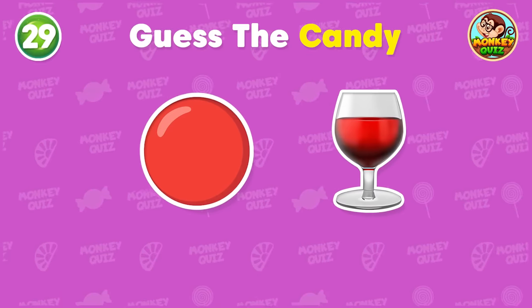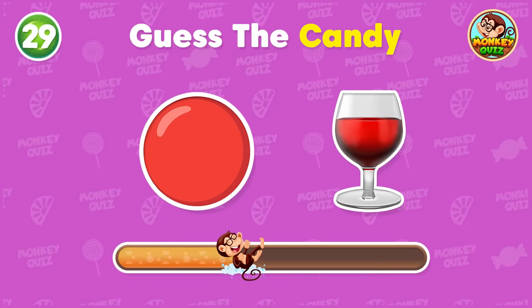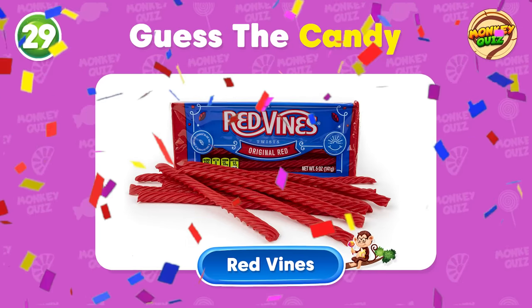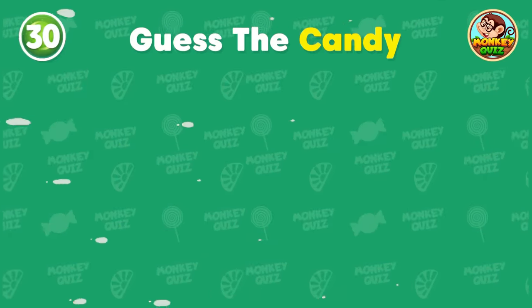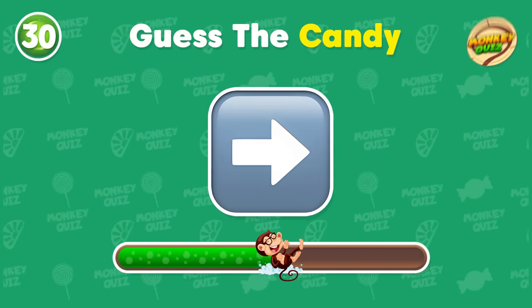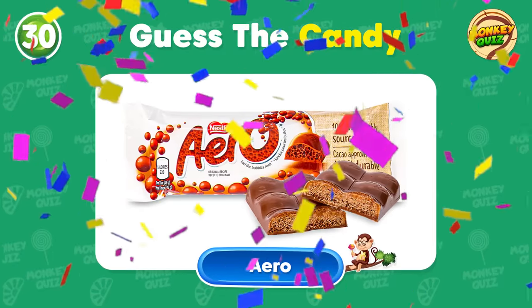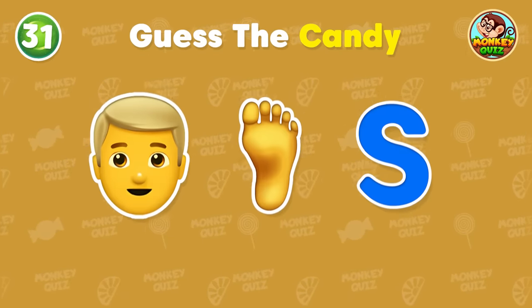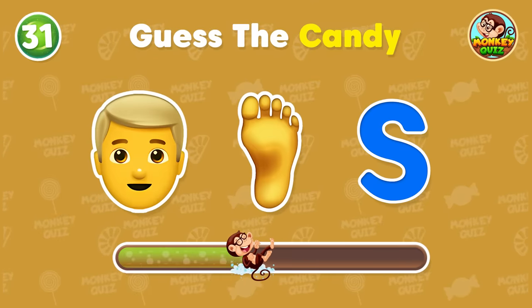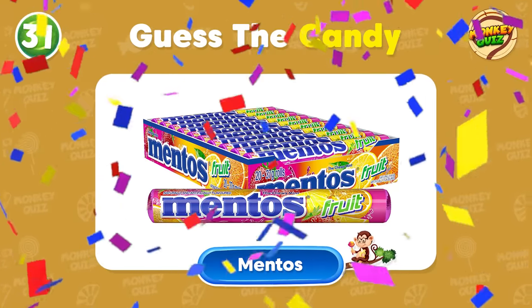Do you have any guesses? Red Vines! You're doing quite well! Keep it up! Time to guess this candy! It's Arrow! Next quiz! Bravo! It's Mentos!